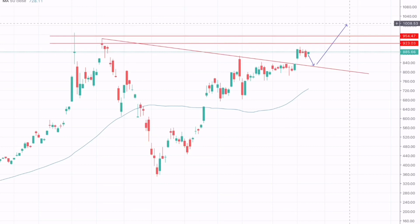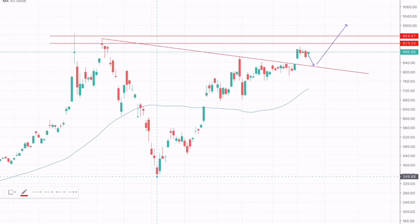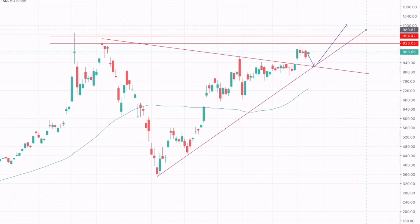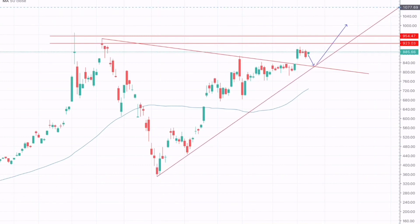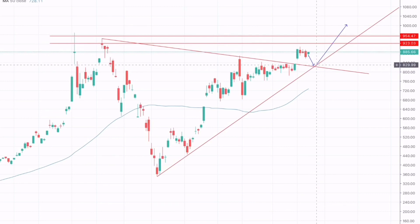We can also draw a support trendline for Tesla. The support trendline I have drawn also suggests that Tesla should test this support before breaking this resistance. Here we can also see a break through a symmetrical pattern, as the market is making a symmetrical pattern from here till here, and we have seen a breakout from the symmetrical pattern and then a move upwards.